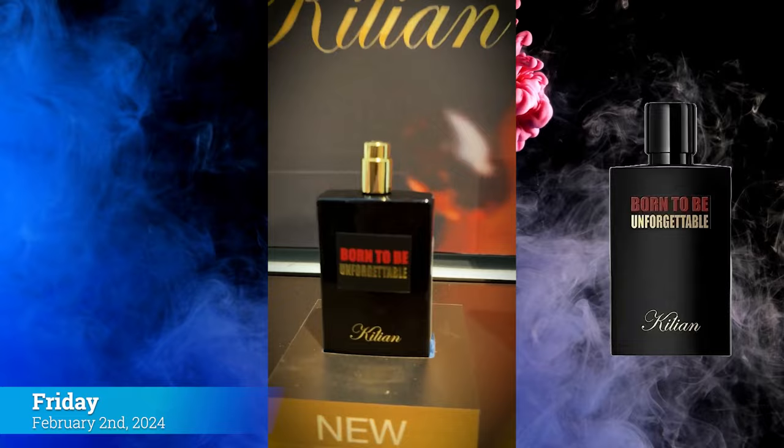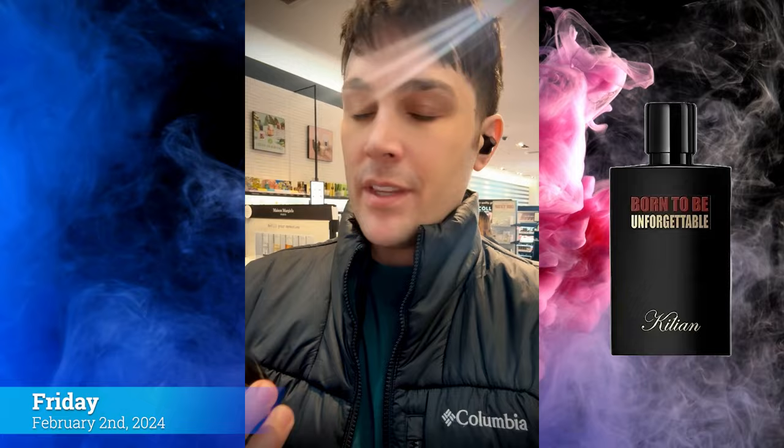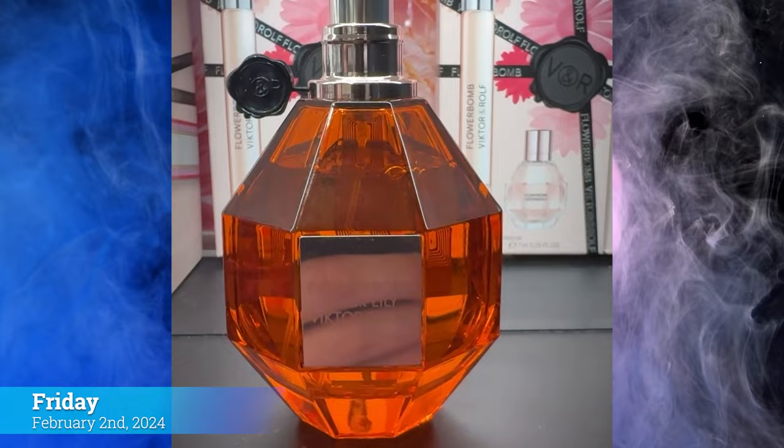The new Kilian Born to be Unforgettable is a fresh Coca-Cola fragrance. If you remember Bad Boys Are No Good But Good Boys Are No Fun, this is a modern, updated, fresher take on that Coca-Cola DNA. It's my fragrance of the day for Friday, February 2nd. It reminds me of Boys by Kilian but is a nicer, fresher version — I'm really digging it and we'll see how it lasts throughout the day.